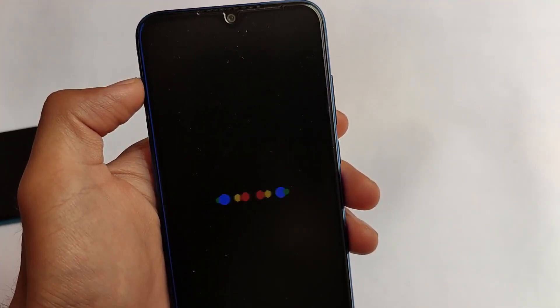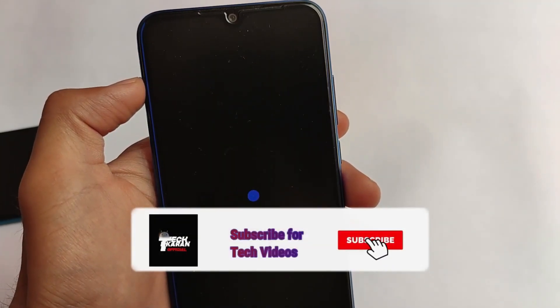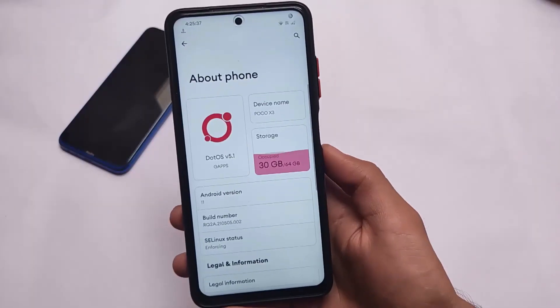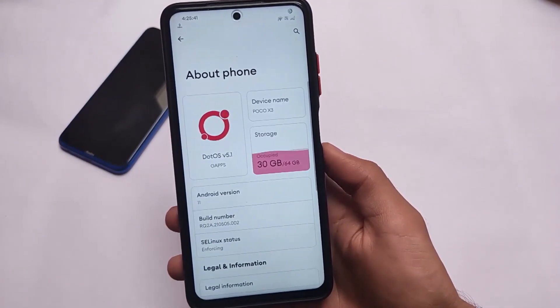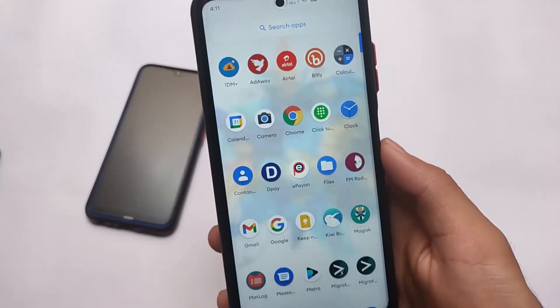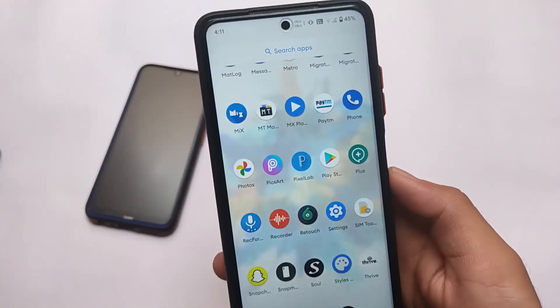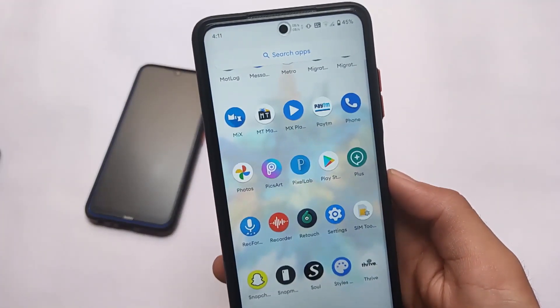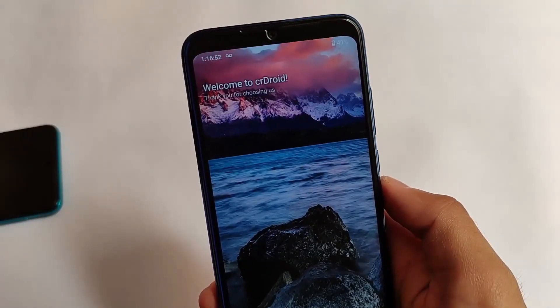Here we come another month and we have the top 3 custom ROMs of the previous month, like I do in my previous videos. We've already shown you the top 3 custom ROMs of previous months — we have June now and the May top 3 custom ROMs are here, which we reviewed on our channel. In my opinion, these are just some of the great custom ROMs and you should definitely give them a try on your device if you're looking to install something.